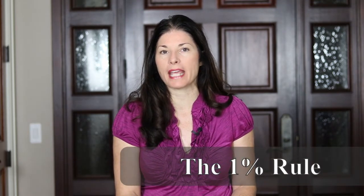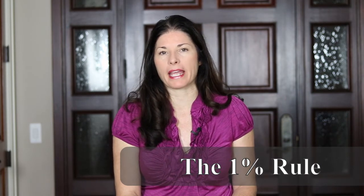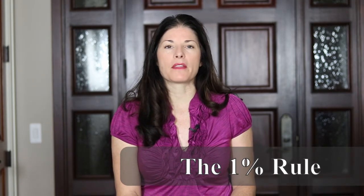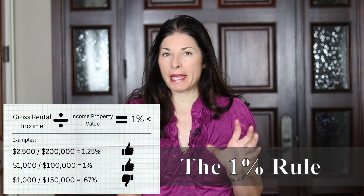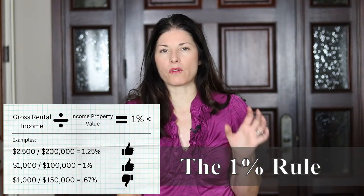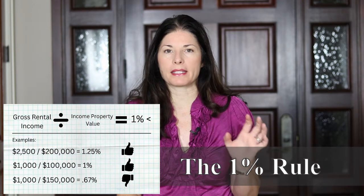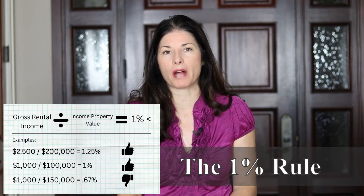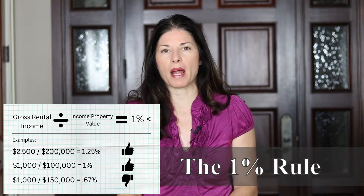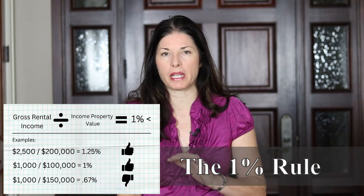The 1% rule is a good indication of cash flow. It tells you quickly if the property will have decent cash flow and lets you know pretty quickly if it's something you should pursue. The 1% rule is basically a division problem — pretty easy. You take the potential gross rental income, what you expect to get in rental income, and divide it by the property value. If that's not 1% or greater, that property is probably not a good investment and you should move on.